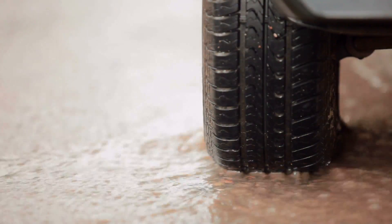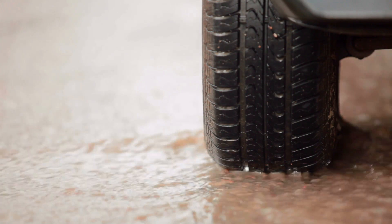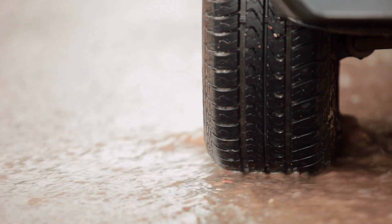Hydroplaning can cause the driver to lose control of the car. For the casual driver, though, slowing the car's speed and having well-grooved tire treads that channel and whisk away water can easily bring the tire back into contact with the road surface, and therefore return control to the driver.